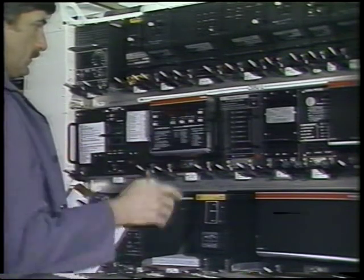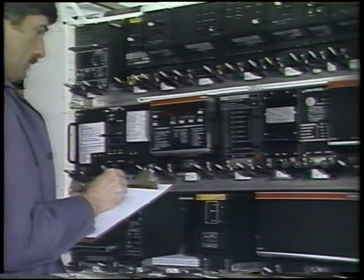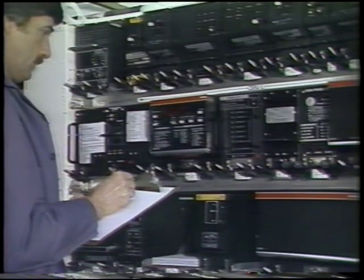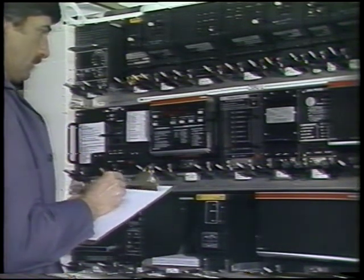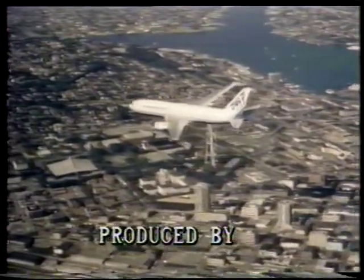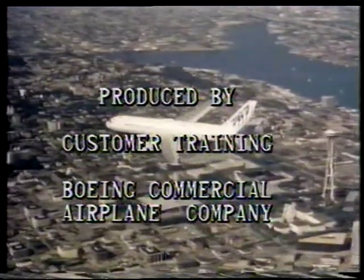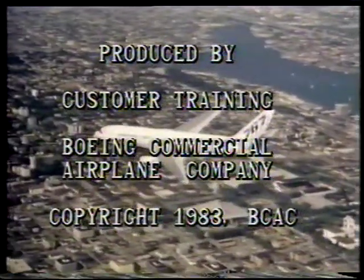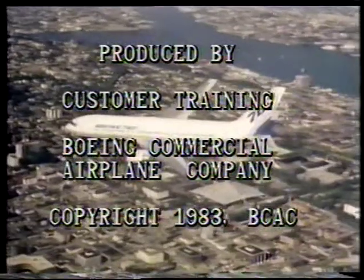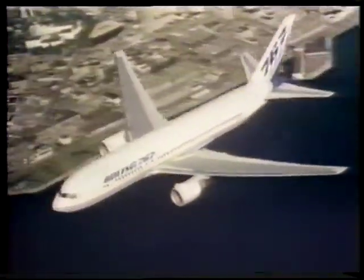Replacement of the failed LRU and post-maintenance verification using the maintenance control and display panel provide assurance of system operational status. This completes the module on the flight management computer system. This module has identified the major components of the system, their location, system operation and capabilities, system interfaces, and built-in test features.